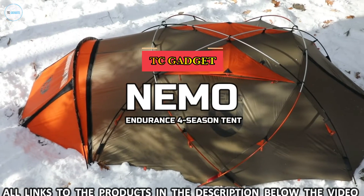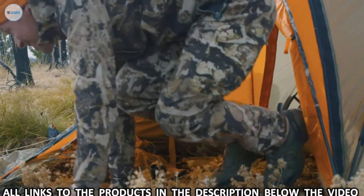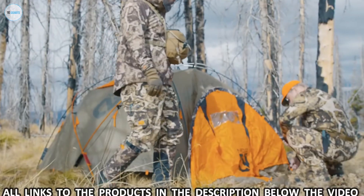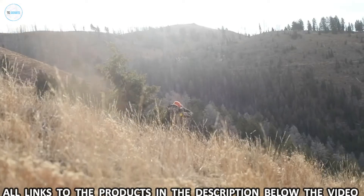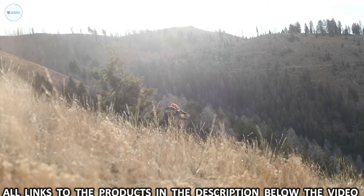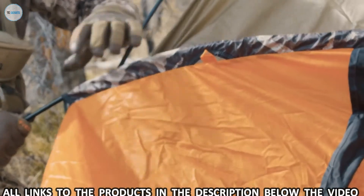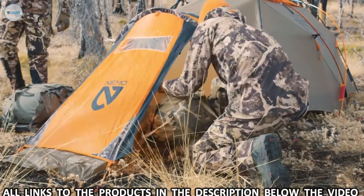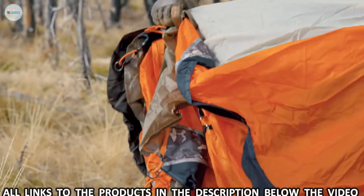When your hunting expedition demands a rugged base camp, Endurance 2P is the elite four-season tent you've been after. Equipped with technologies extreme mountaineers trust their lives with, Endurance has the features you need to stay in the backcountry longer. Whether you're hunting sheep above treeline or chasing late season elk and deer in deep snow, this integrated double-walled tent will provide you with unparalleled insulation and condensation management with the setup speed of a single-walled tent.